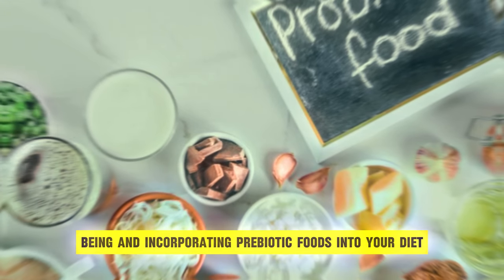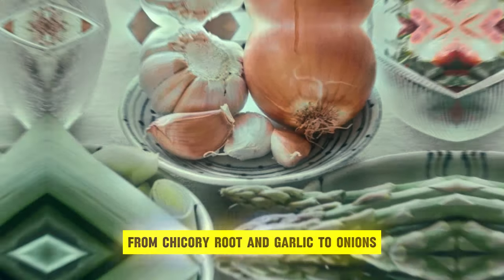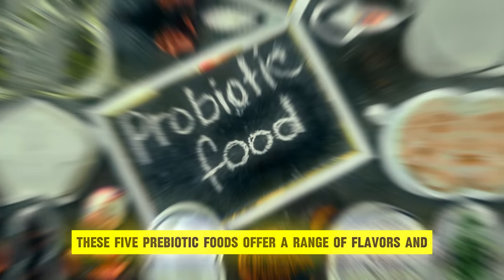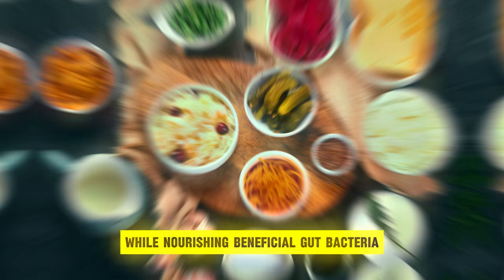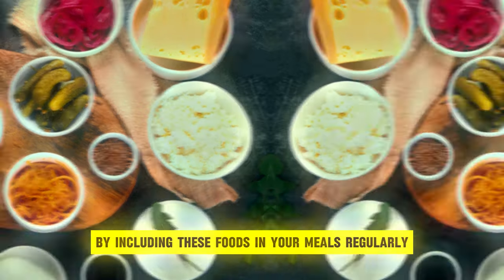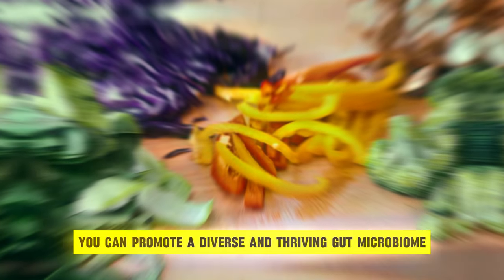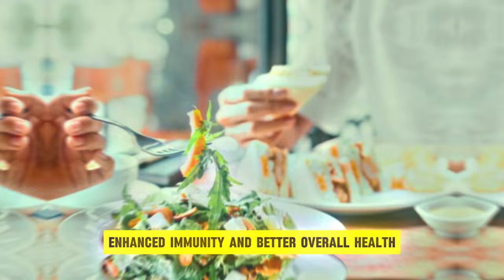Maintaining a healthy gut microbiome is essential for overall well-being, and incorporating prebiotic foods into your diet is a simple yet effective way to support gut health. From chicory root and garlic to onions, bananas, and asparagus, these five prebiotic foods offer a range of flavors and nutritional benefits while nourishing beneficial gut bacteria. By including these foods in your meals regularly, you can promote a diverse and thriving gut microbiome, leading to improved digestion, enhanced immunity, and better overall health.